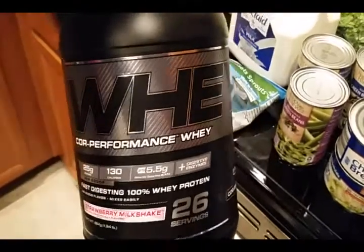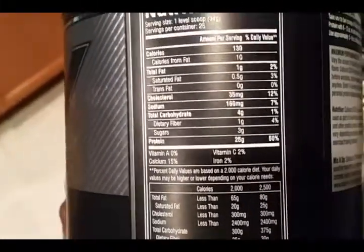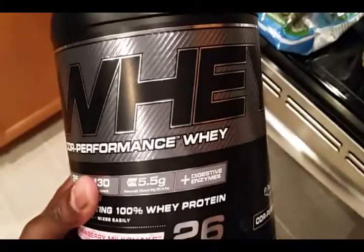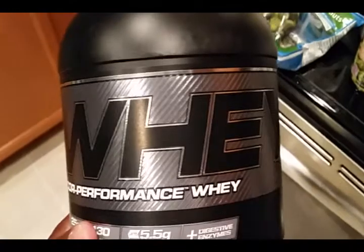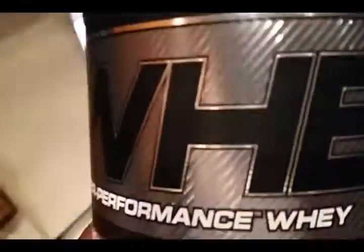Can't forget about this — I got that Cellucor whey protein, 26 servings, 25 grams of protein. To be honest, after I'm done with this one I won't get it again because it leaves a weird aftertaste. I think I'm gonna either go back to Matrix or try something new. The container just looks pretty cool — that's how these companies make their money.